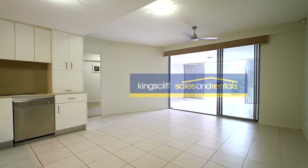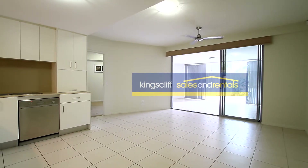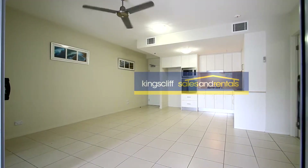As we step inside the property, you can see there's tile in the living room — it's got a ceiling fan and a lounge, and also ducted air conditioning throughout.